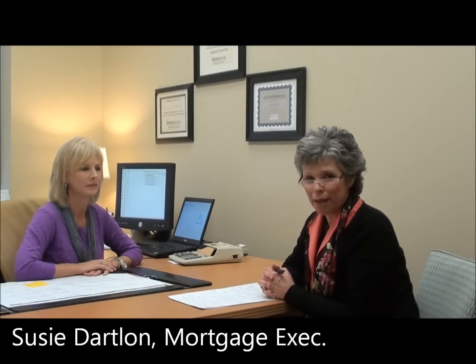Hi, I'm Barbara Thomas, a realtor with John Ray Realty, and today I'm with Susie Dartloan at Iberia Bank. Susie, tell me a little bit about your banking experience.